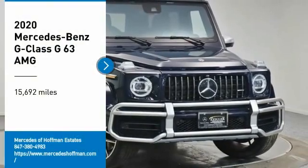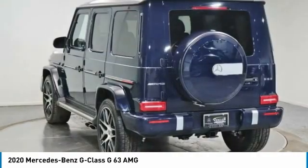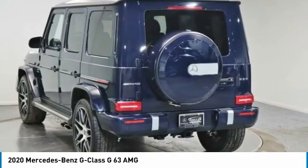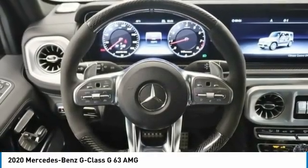Stop by and take a look at the 2020 G-Class. Not many SUVs can claim a hand-built luxury interior inside a battle-tested, hand-built body. In fact, only one can.